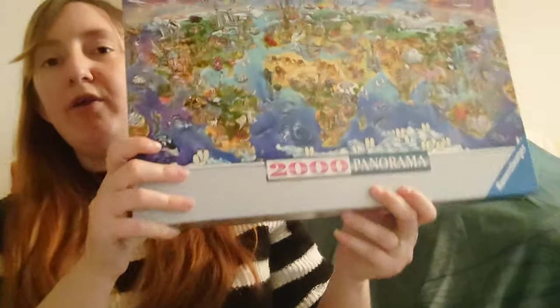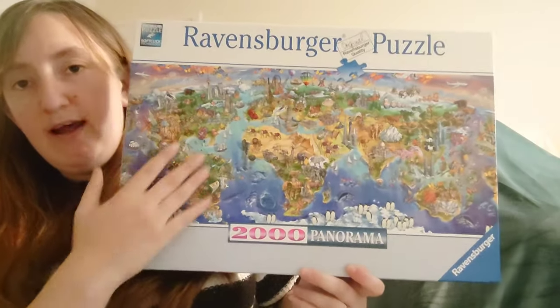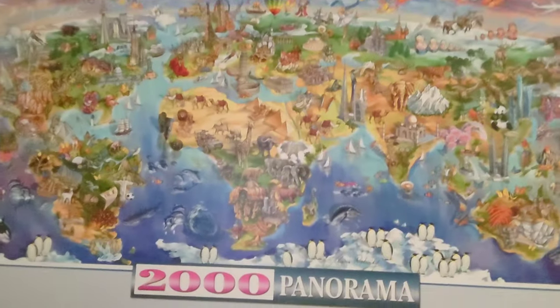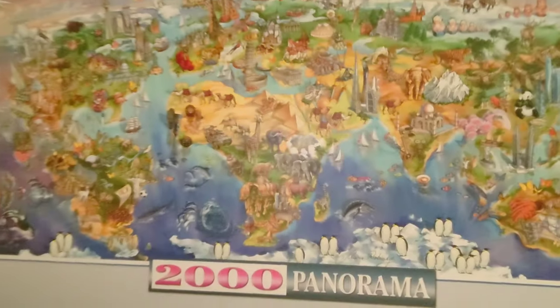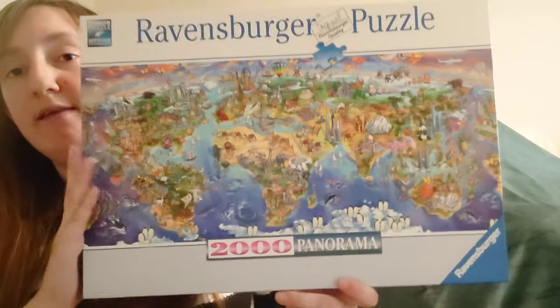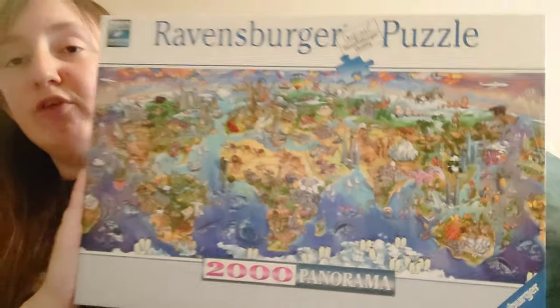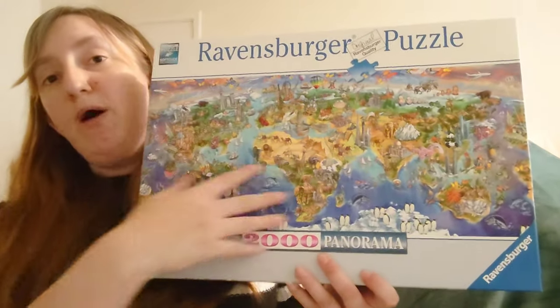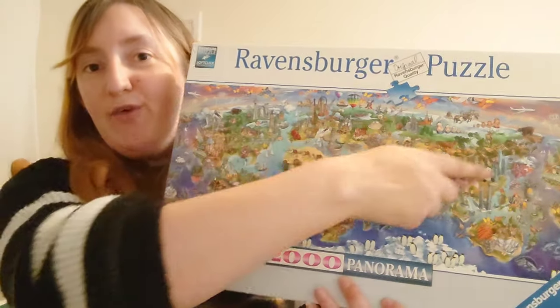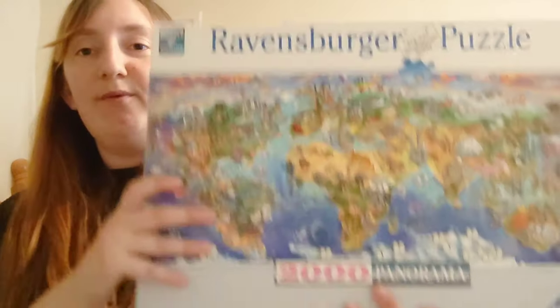I absolutely love this one — it's my Ravensburger Panorama 2000-piece World puzzle. I got this for my birthday, also from the outlet, and I think it was only 12 pounds — I could not believe how amazingly cheap that was for a 2000-piece. I have done this one already. There's a picture on our Instagram of Elodie, my three-year-old, laying across it to show how long it is. Definitely recommend it if you want a large puzzle.